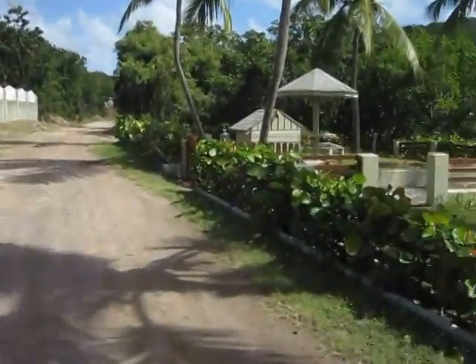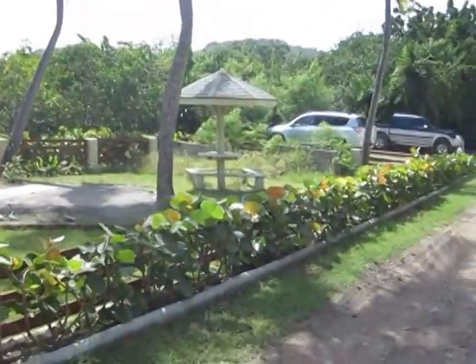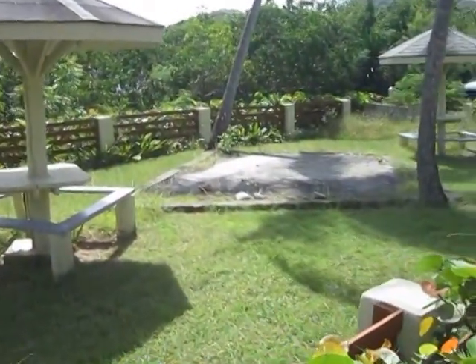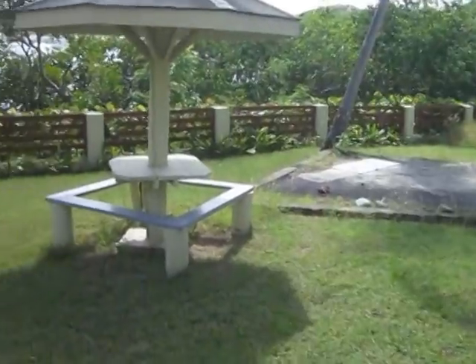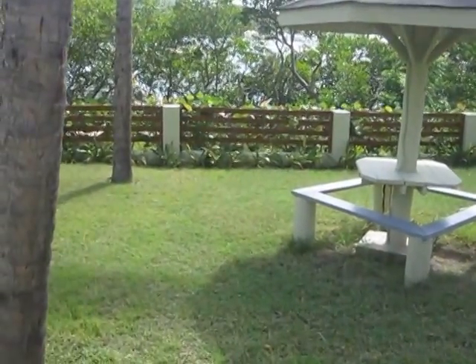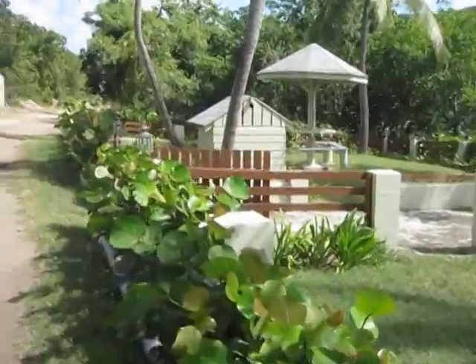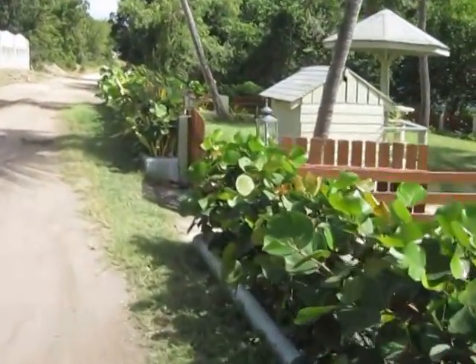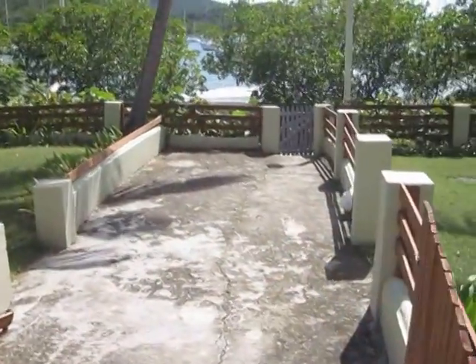Walking down the road past these picnic tables, it's just like a little park. You can see this is not a building lot. So the road is about 10 feet wide, this is about 25 feet wide, and then this is the walkway where Titi put his dock in, and we'll go down to that now.